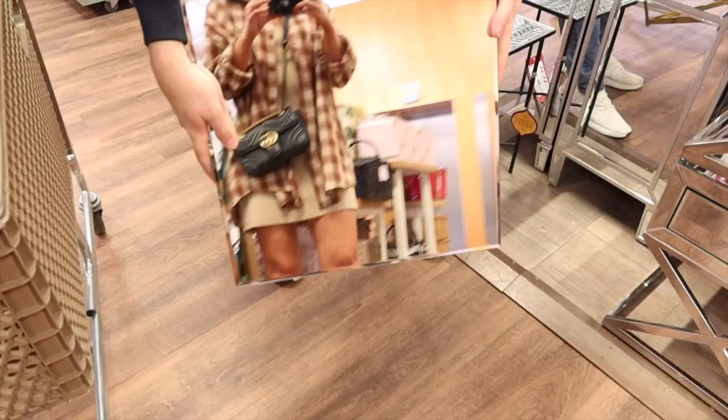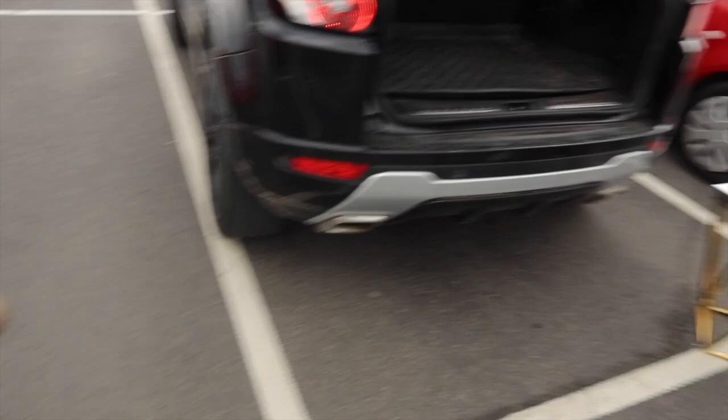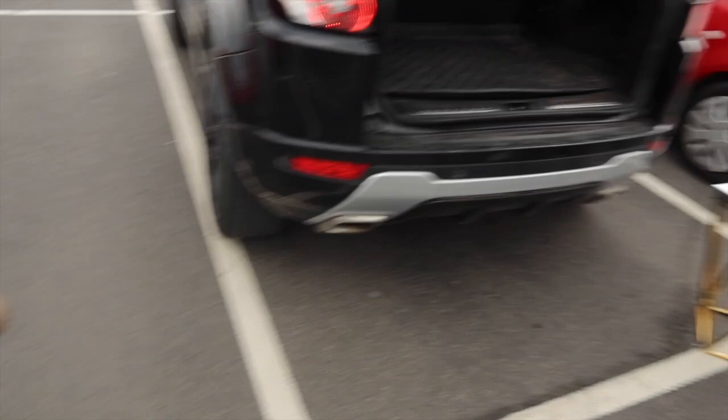Oh my goodness, we have found this side table for £25! It matches our little chair, Joe. That has to come with us — we'll find a home for it. Oh guys, we went shopping — it's so windy out here, the trolley's going everywhere. Really nice stuff, I'll show you when I get home.